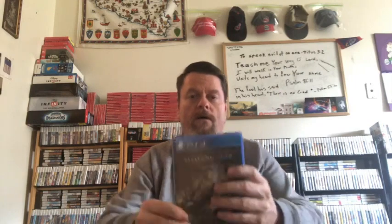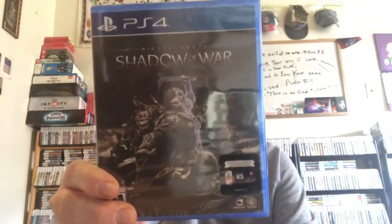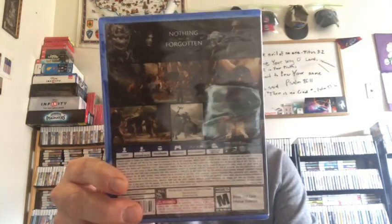I also picked up a game from Team Ninja — looks like a Devil May Cry type game. And Middle Earth: Shadow of War. I played through Shadow of Mordor and it was a pretty good game, so I was looking forward to the sequel. I bought this really cheap — apparently this didn't sell very well either. I got it for about nine bucks at an outlet store.